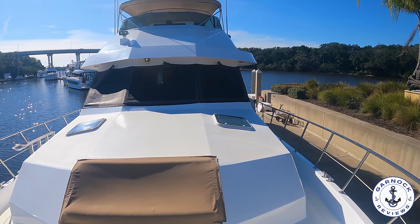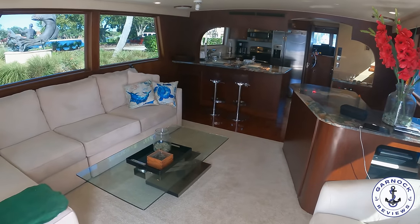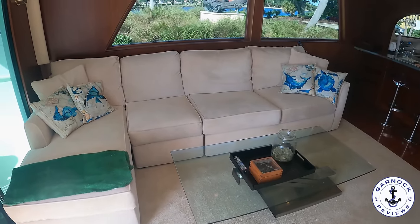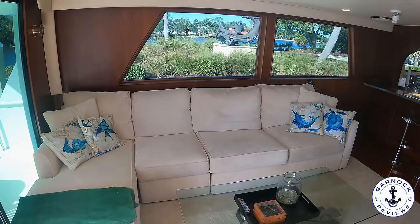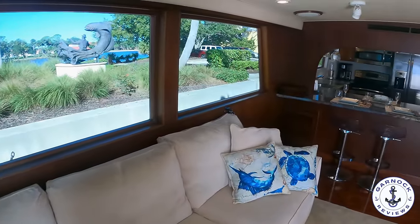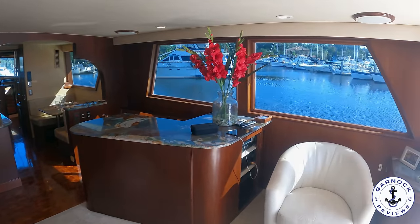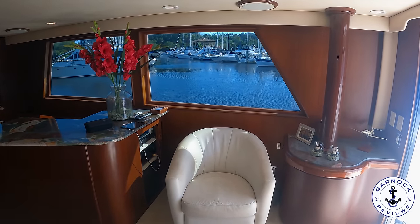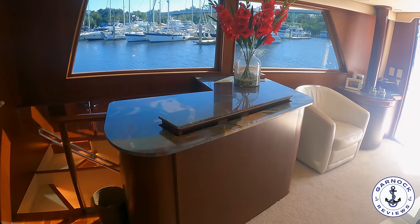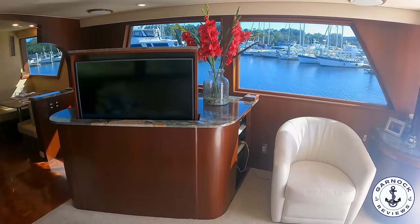If you thought the outside was impressive, wait till we step inside. Throughout the entire yacht this one has phenomenal headroom — I'm six foot two and I have no issues anywhere. You've got very comfortable seating and large windows for plenty of natural light. The woodwork has a great finish that gives it a nautical feel, and for both relaxation and entertainment there's a large pop-up TV connected to DirectTV, plus a stereo system that plays throughout the entire yacht.